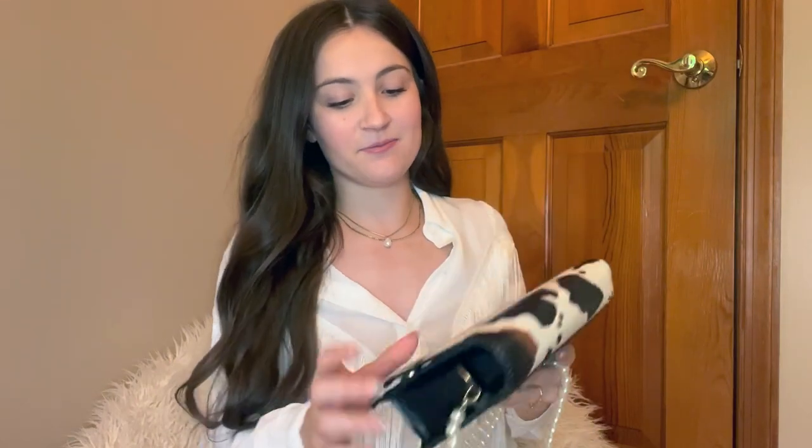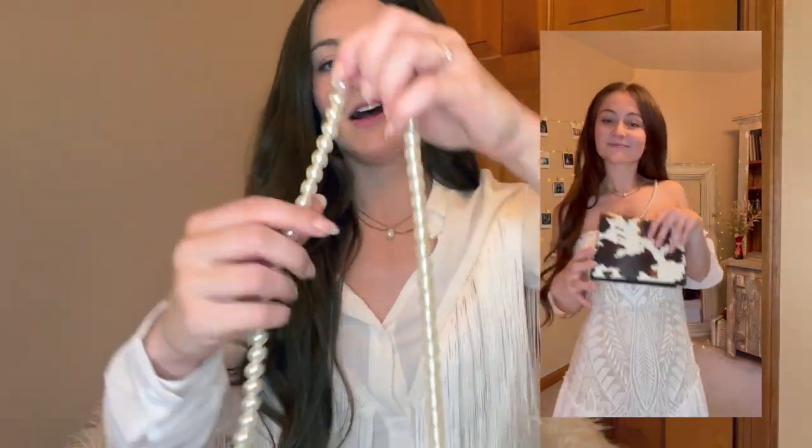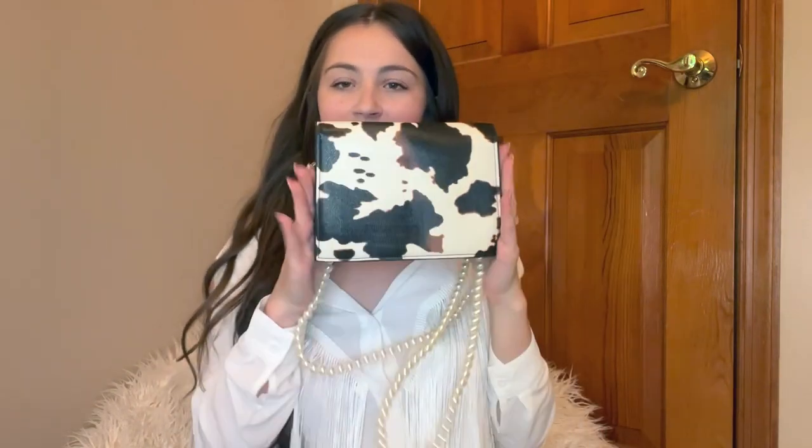Another accessory I got is this cow print purse with a pearl strap. I thought it was so cute — I can just throw my phone and some money in it. It has this little pearl strap which really made the purse for me. I love little beaded details like that. It's a pretty good size, it'll fit everything I need for the weekend, so I'll probably carry it every single day.